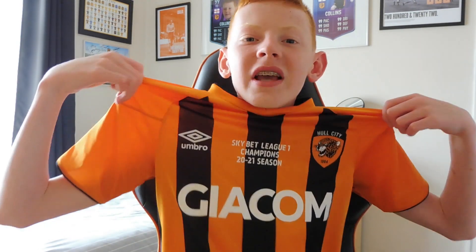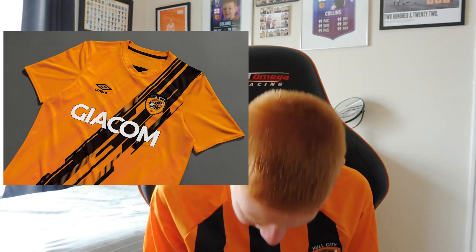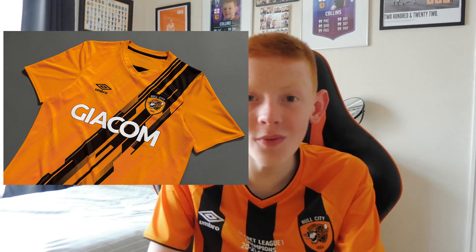Hello everybody and welcome to a very exciting video — kit reveal season is here. Last year we had this beauty, and now we have this beauty. That's right, Hull City have revealed their home kit for the upcoming 2021-22 season, and I personally think it's a thing of beauty.